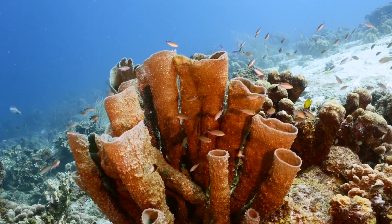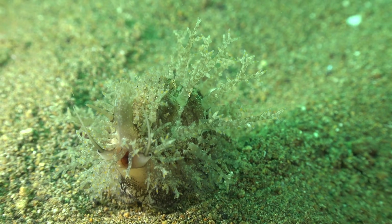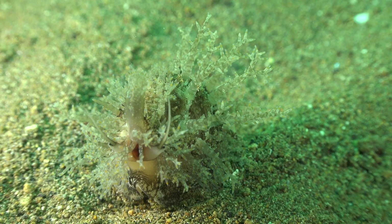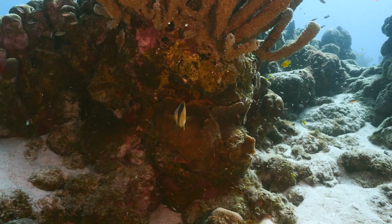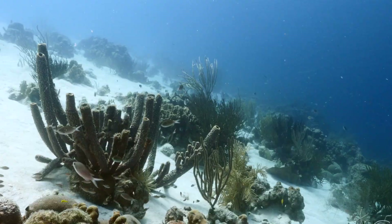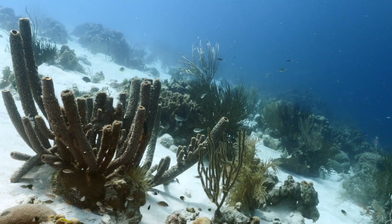Sponges are also integral to ocean environments by providing a shelter or food collection system for other organisms. Some types of shrimp form colonies in sponges, using them not only as a food source, but as protection from predators and other shrimp. The shrimp feed off of the larger particles that the sponges collect via their water filtration system.